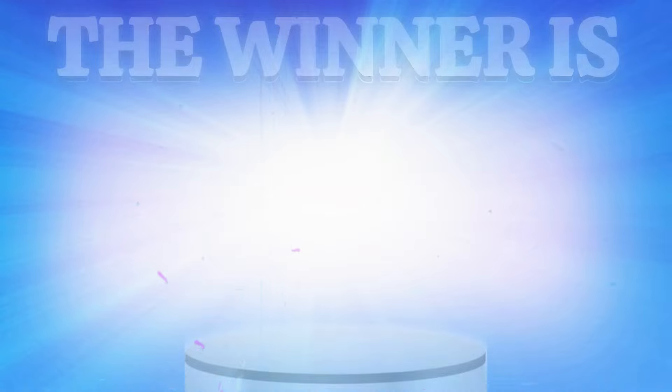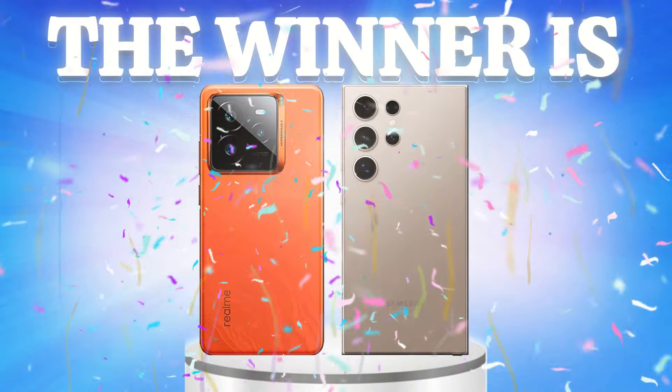Finally, the Realme GT 7 Pro and the Galaxy S24 Ultra are great phones. Thank you.